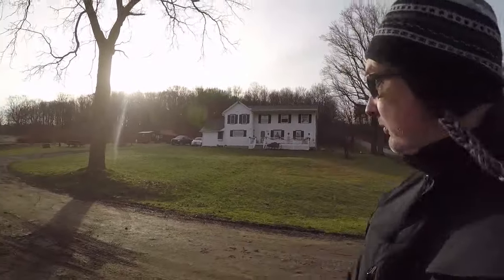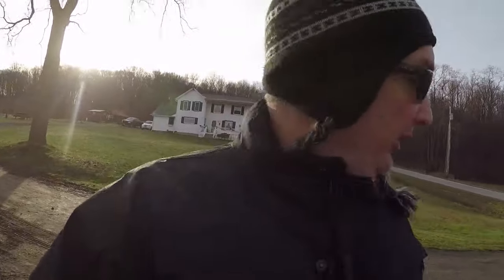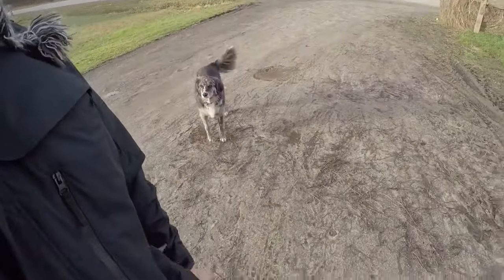Hi, this is Damien for MD Gear. I'm doing a really beautiful old farmhouse today from the late 1700s, early 1800s. I think I'm the only one to metal detect it. I've got this awesome dog gonna keep me company. I'll see you guys at the first hole.